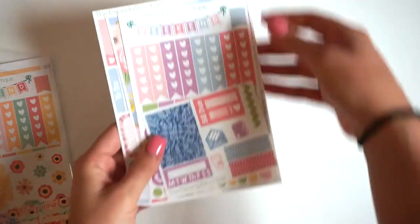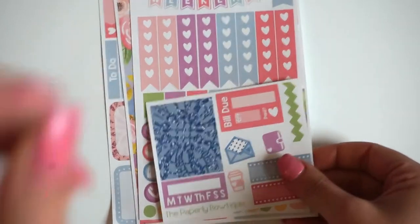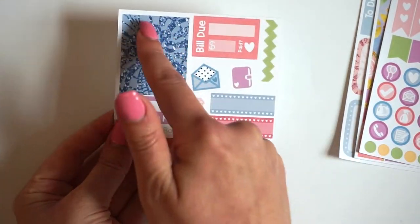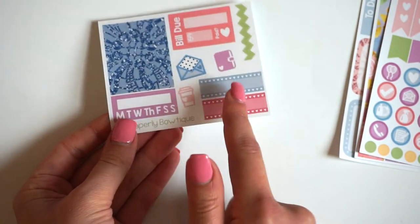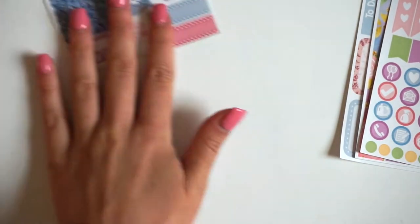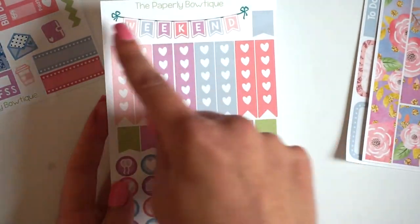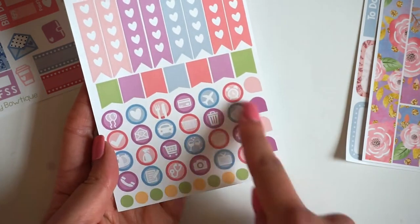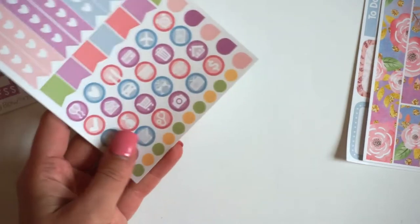Okay, so this is the Sweet Serenity kit. Here is the sampler that you get — I think it's really adorable. This is a full box here. You have a build-do, some Chevron Washi, some of our new stuff, and then the heart labels as well as the habit tracker. Then it also comes with a functional sheet, so it has your weekend banner, heart checklists, a bunch of page flags, a ton of icons, and then some teardrops and some little dots, which I love.